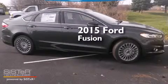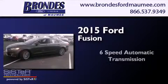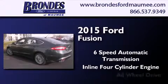This is a brand new 2015 Ford Fusion. This four-door sedan has a six-speed automatic transmission, an inline four-cylinder engine, and all-wheel drive.